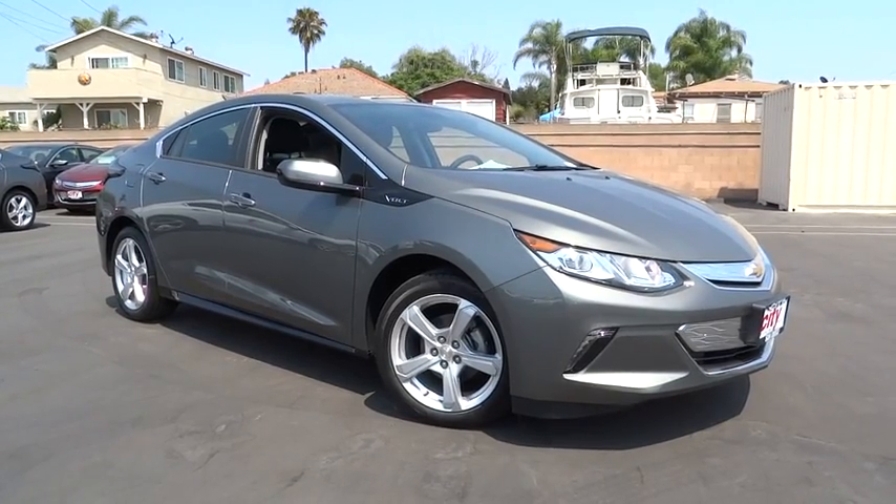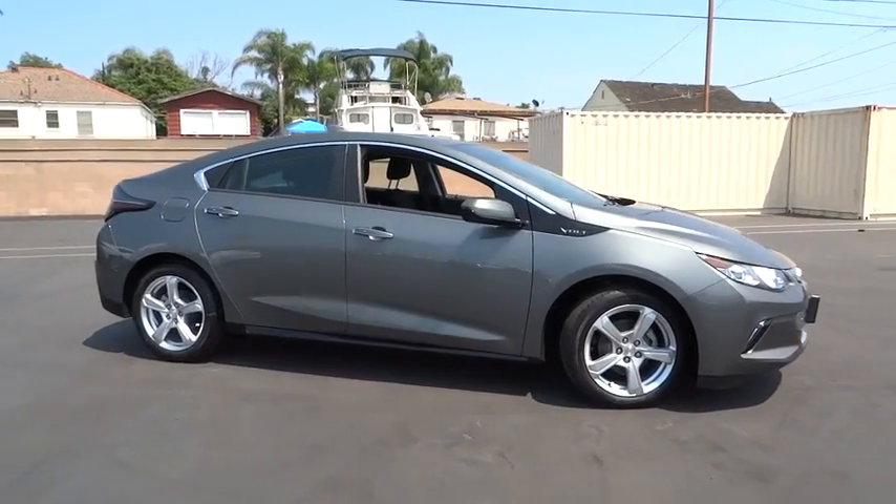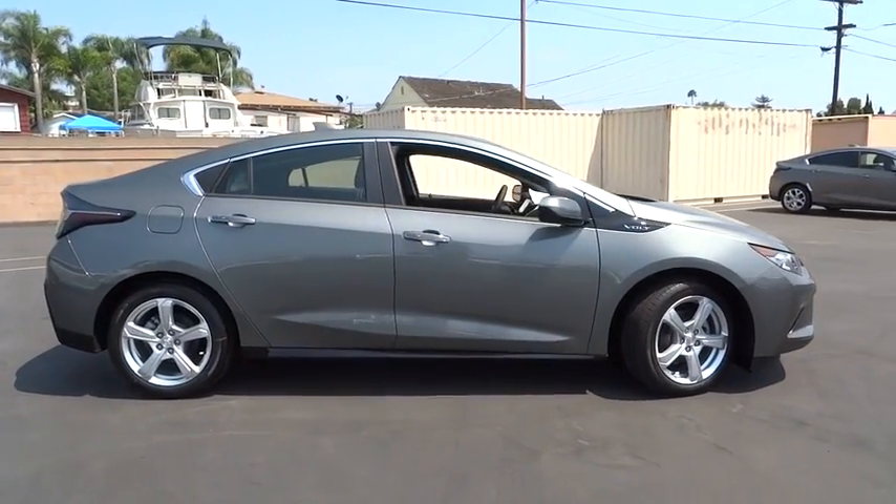The 2017 Chevrolet Volt. The Chevy Volt can drive up to 40 miles a day without a drop of gas. Here are some of this vehicle's great options.